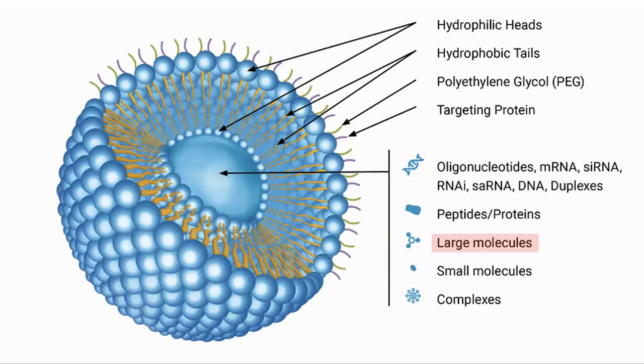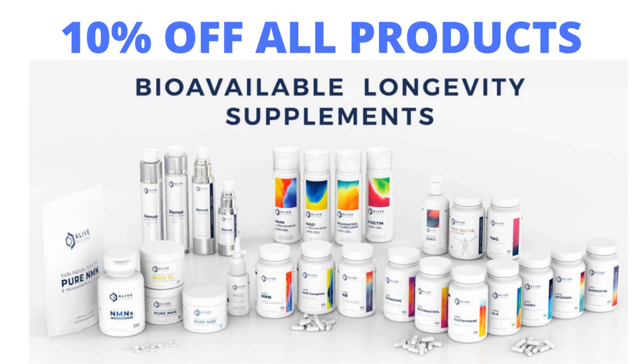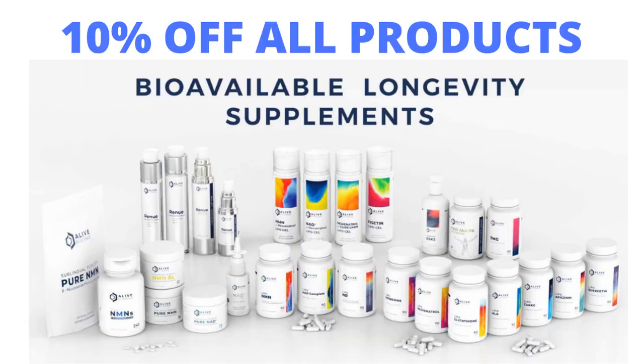We hope that it will improve our skin condition and maintain our joint health. You can find a link for a 10% discount on Alive by Science products, including their liposomal hyaluronic acid, in the description. Professor Gorbanova, who studies the long-lived naked mole rat, attributes some of its longevity to the large amount of hyaluronic acid that it has.